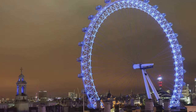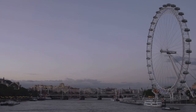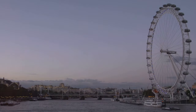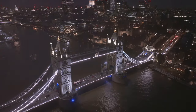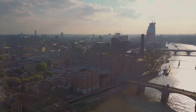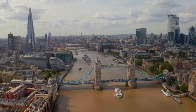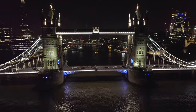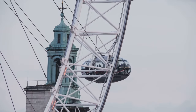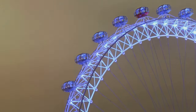As the sun begins to dip below the horizon, we cap off our London odyssey with a breathtaking spin on the iconic London Eye. Towering gracefully over the Thames, this iconic ferris wheel offers unparalleled panoramic views of the city's skyline. Soaring high above the bustling streets below, we're treated to a bird's-eye perspective of London's majestic beauty — from the historic Tower Bridge to the gleaming skyscrapers of Canary Wharf. As we slowly descend back to Earth, we're left with memories that will last a lifetime, a fitting finale to our whirlwind adventure through the heart of this vibrant metropolis.